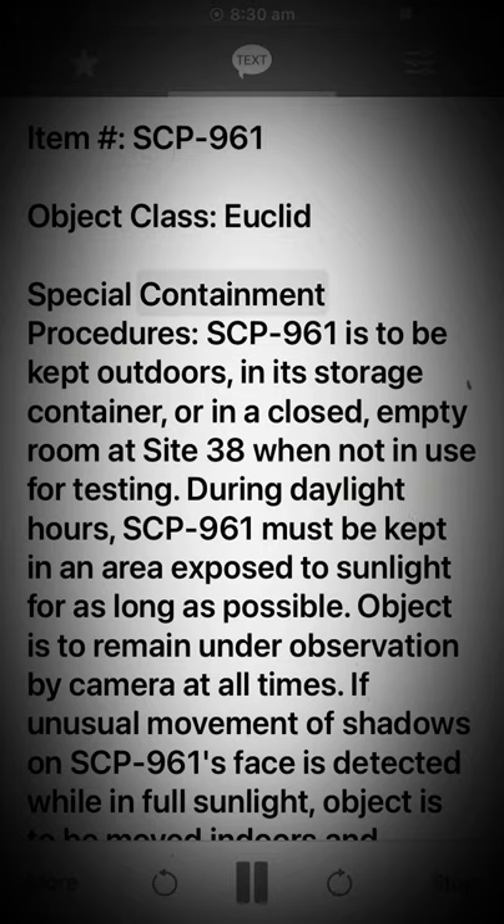Special Containment Procedures: SCP-961 is to be kept outdoors, in its storage container, or in a closed, empty room at Site 38 when not in use for testing. During daylight hours, SCP-961 must be kept in an area exposed to sunlight for as long as possible.